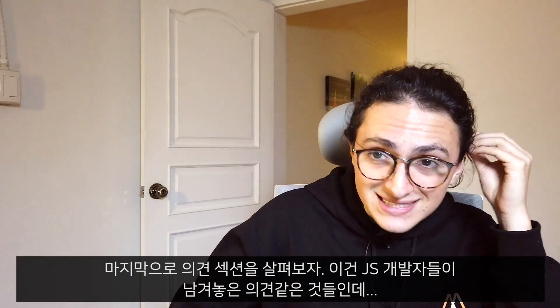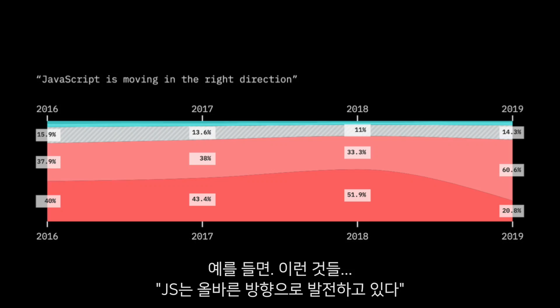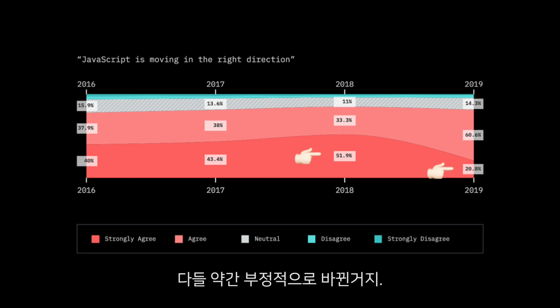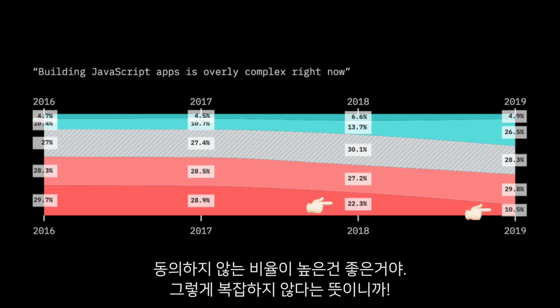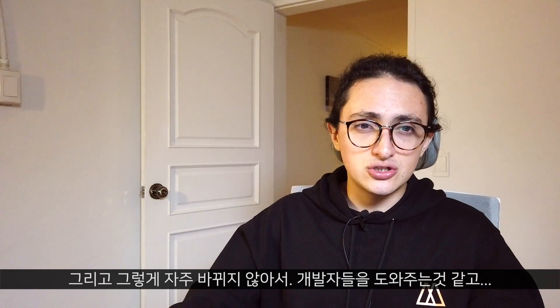Now let's look at opinions — statements that JavaScript developers respond to, agreeing or disagreeing. For example, 'JavaScript is moving in the right direction': strongly agree was really high in 2018, but now it's down to 20%, so people are becoming a little more negative. 'Building JavaScript apps is overly complex right now' is going down, which is good — it means building JavaScript apps is becoming less complex. I think this is because we have clear winners in categories like React, Vue, and Express, which makes things easier since choices don't change as often.